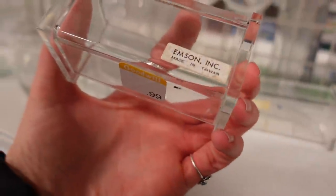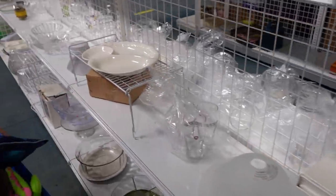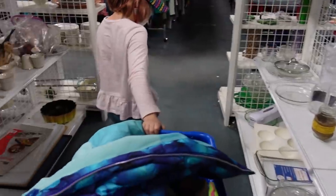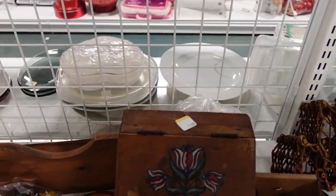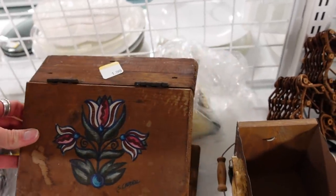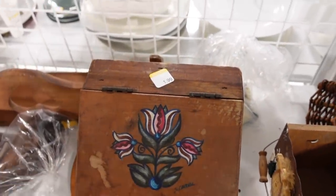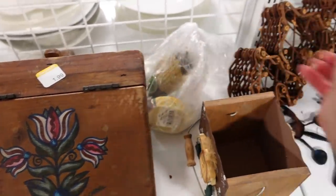I wasn't sure exactly what these were, if they were little jewelry containers or for toothpicks possibly. I just didn't know. I liked the tulips painted on this wooden box and I considered it, but I had a full cart and I really didn't need it. I probably could have resold it for a profit, but like I said, I don't need to buy everything.